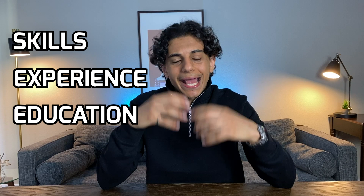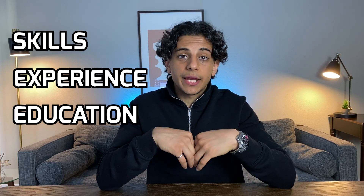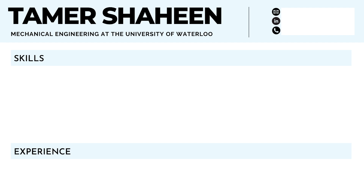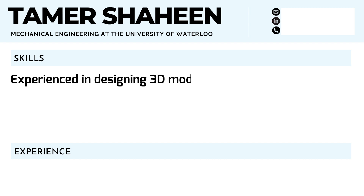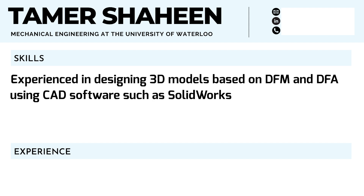In general, I like to keep my resume pretty simple and break it down to three sections: skills, experience, and education. At the very top, I'll have my name, my major, and the university I'm attending, along with my contact information. Then under the skills section, I pretend like that's all the hiring manager will read and list all the skills I have — like SOLIDWORKS, CAD, 3D printing, etc. You should write your skills in bullet points. For example: 'experience in designing 3D models based on DFM and DFA using CAD software such as SOLIDWORKS and CATIA V5.' You should have four to six bullet points that really address the skills the job was looking for.